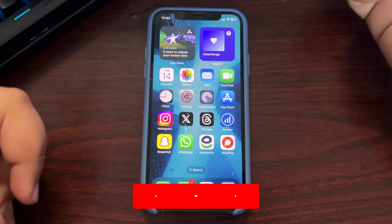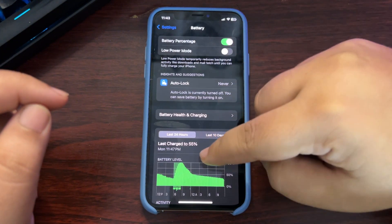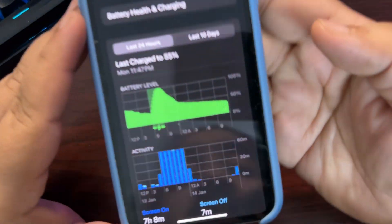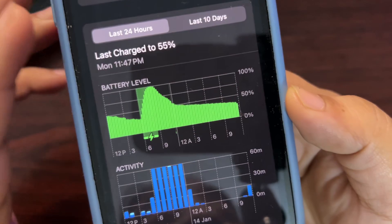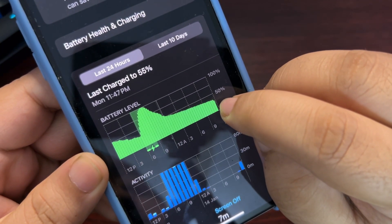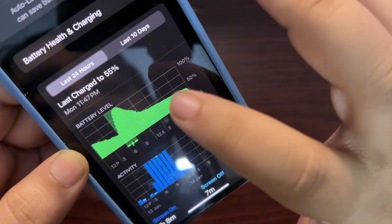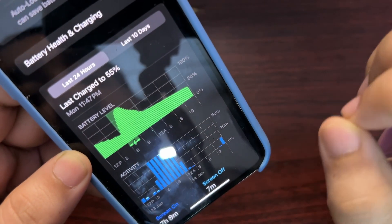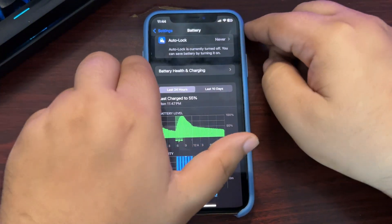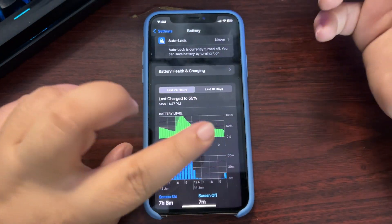I'll start with battery life. Going to Settings and into the Battery section — let the stats load. Looking at the graph, I stopped using my phone here and picked it up again in the morning. Right now it's at 28%, and it was around 48-50% when I stopped, so almost 20% dropped overnight with background processes running.